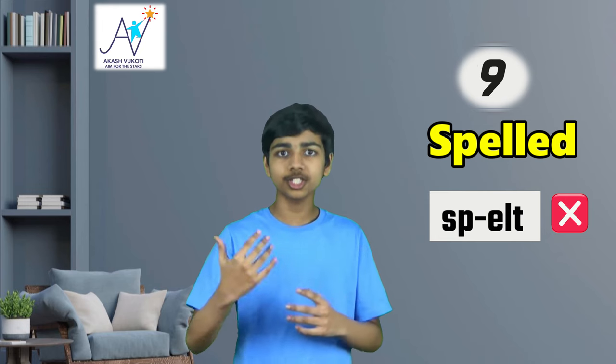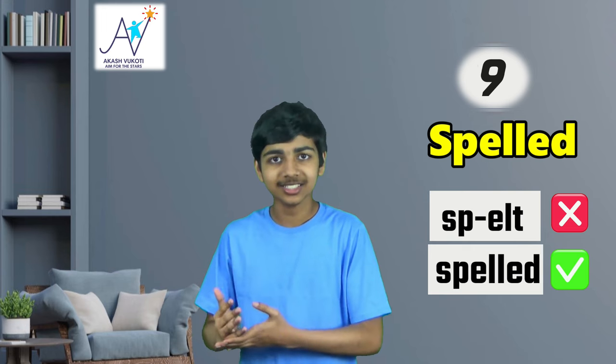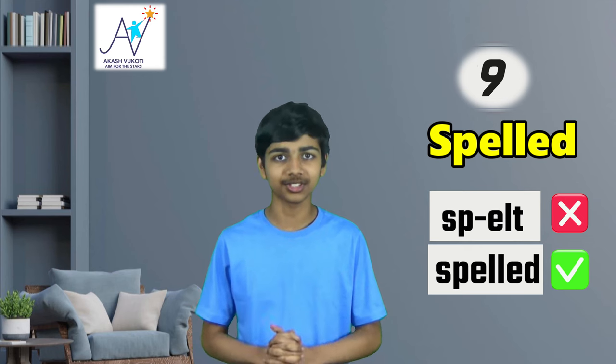Our ninth one also focuses on American-British differences. That word is spelled. Yep, yet another one that is a bit ironic given some of us will tend to mispronounce it. A lot of people will mistakenly say 'spelt' — S-P-E-L-T — but spelt with an LT is a separate word, which is the British way to spell the past form of the word spell. But if you're in America, you're going to use 'spelled,' S-P-E-L-L-E-D. So when you're spelling it like this, you're going to say spelled with a D sound. Compare that with the British form spelt, with the T. So there is that difference — all important.